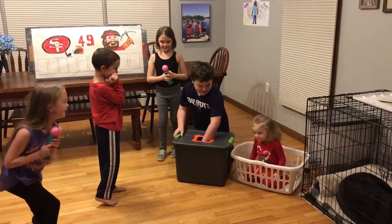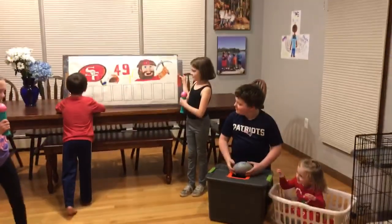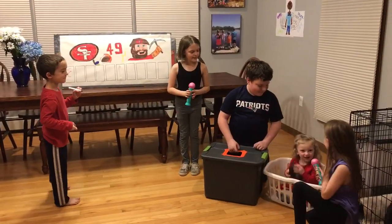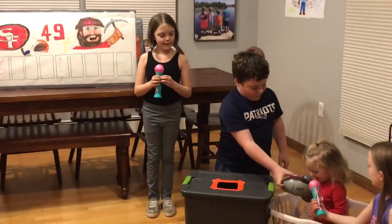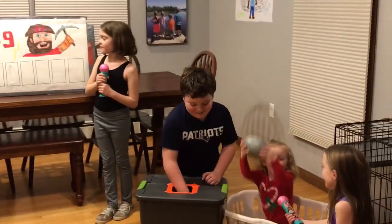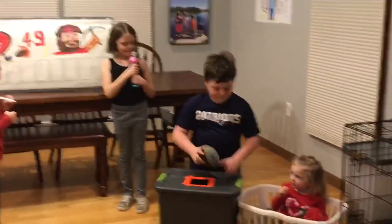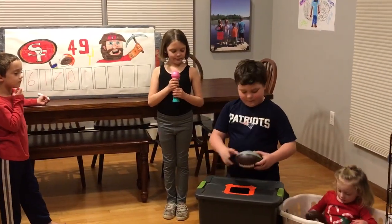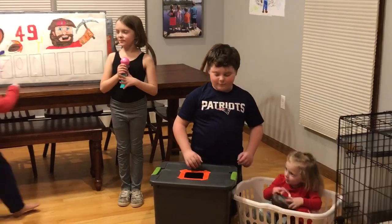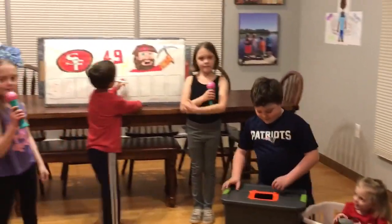Ready? Three. Now six. Hold them up Colby so we can see them. One. Seven. We got a seven. Zero. We got a number zero. Two. We got two. Five. We got a number five.